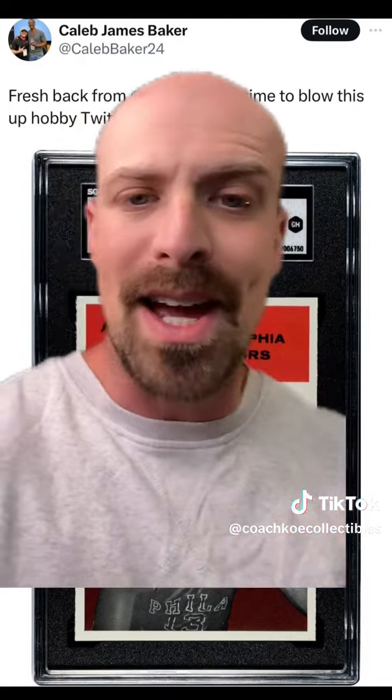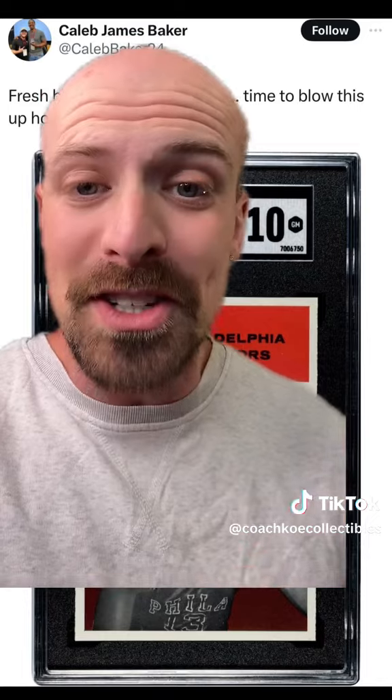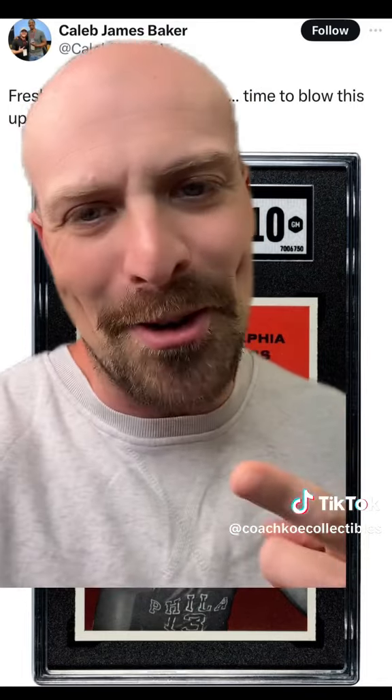The fact that this card was just graded after sitting for 60 plus years, the known print defects of this set, and sitting in a closet of a grocery store — a once in a lifetime event has just taken place. What do you think this card is worth? Let me know in the comment section.